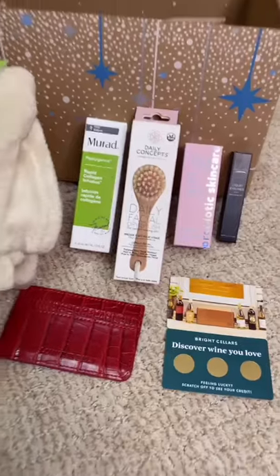Kevin, my FabFitFun box is here. Tis the season — I was so excited to get my winter-themed FabFitFun box. It's awesome because I was able to customize everything in there. Look at all these goodies! You can use my code CALLME for $10 off your first box.